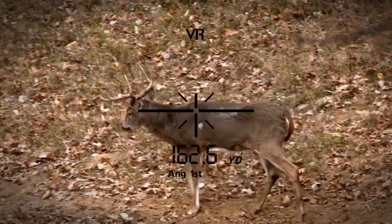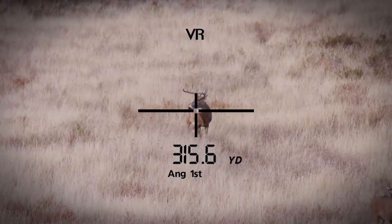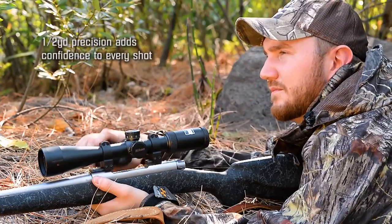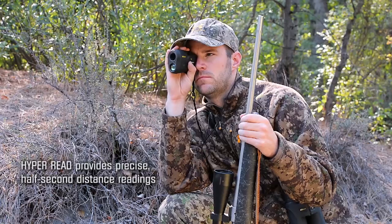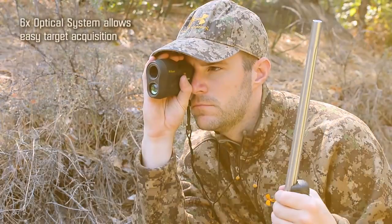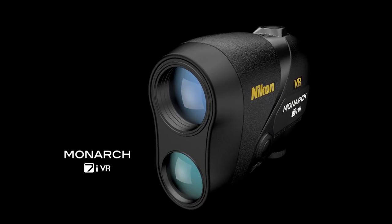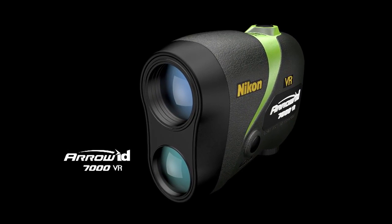The result is a rock solid view of your target, together with faster, more precise ranging. And while Nikon's Monarch 7i VR and Aero ID 7000 VR are packed with the world's most advanced rangefinder technologies, each is incredibly simple to use. The quality 6-power optics allows easy target acquisition, and with a push of a button, you've just made the world stand still for a fast, precise distance measure.